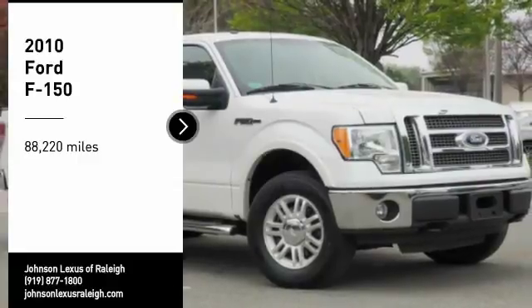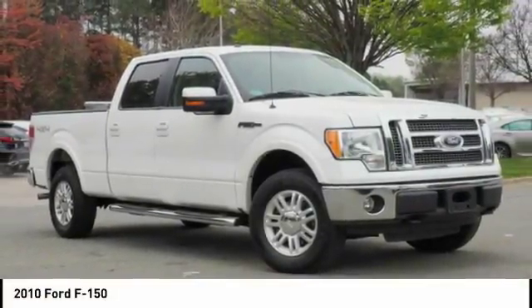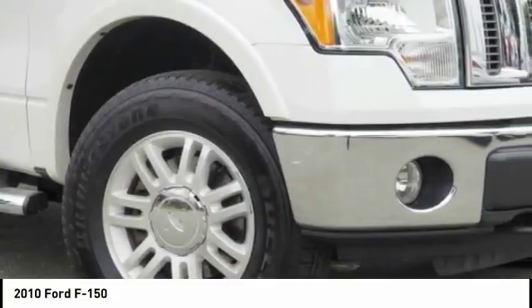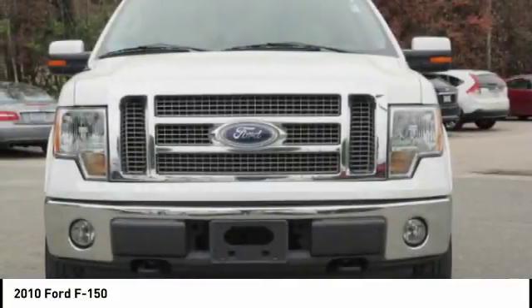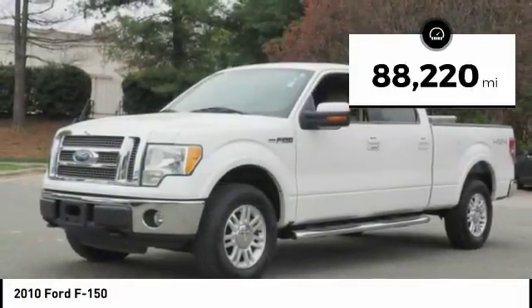Stop by and take a look at the 2010 F-150. A Ford F-150 knows how to handle any situation. It's built to follow orders, no whining. This vehicle has less than 90,000 miles.